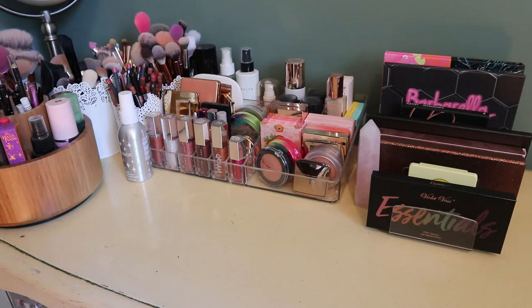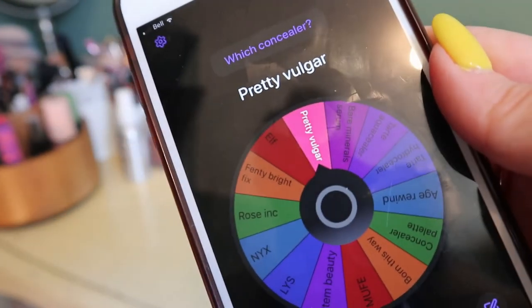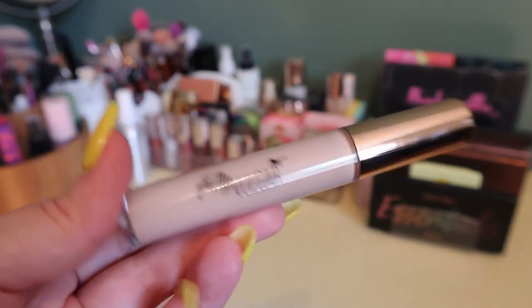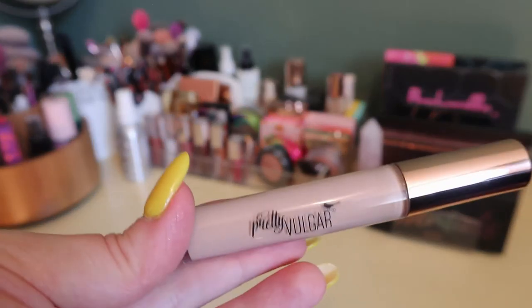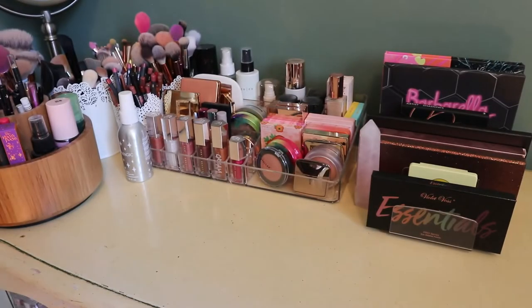I rolled the Pretty Vulgar concealer — I've never used it and I'm not sure if I like it. It's the Undercover Concealer in the shade Little White Lies. It might actually be too dark for me under the eyes but we'll see. I got this in a BoxyCharm a long time ago and it just never got pulled into a shop my stash before. This is a good one to try out.